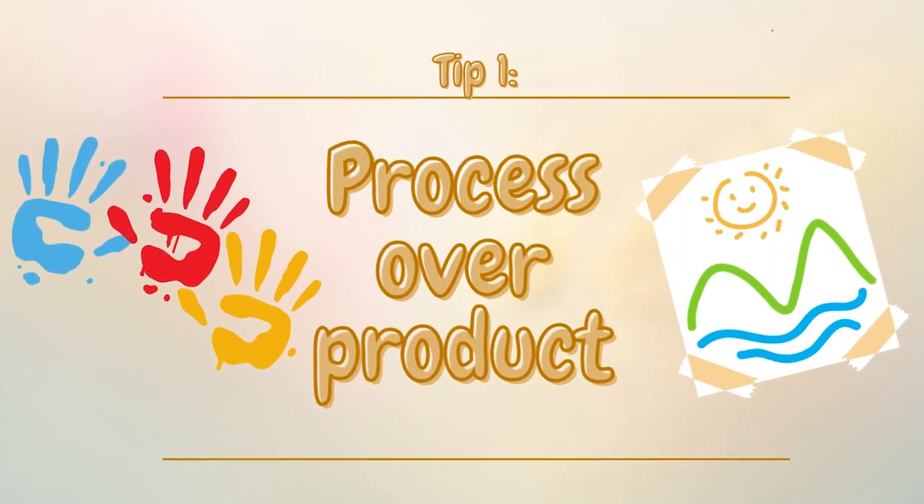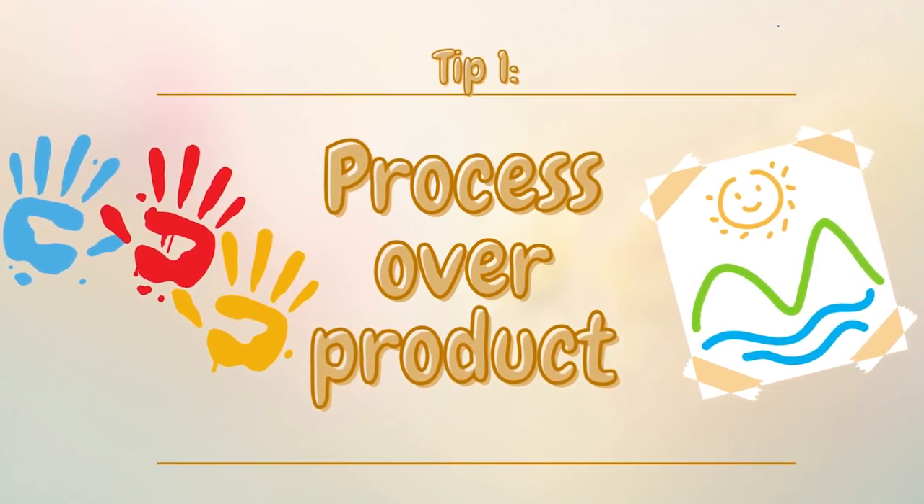Tip number one: process over product. The most important thing to remember with art activities with toddlers is that they are much more focused on the process than they are the product. Art is an opportunity for toddlers to explore art materials and work with their hands.